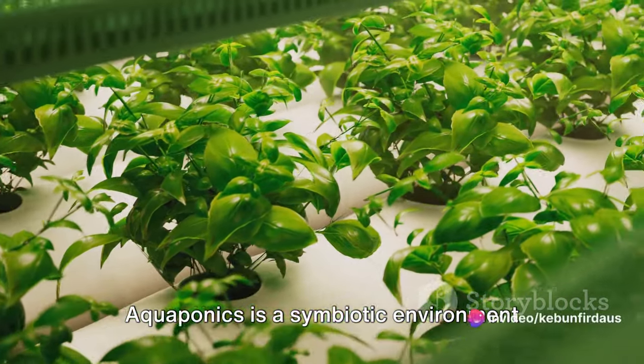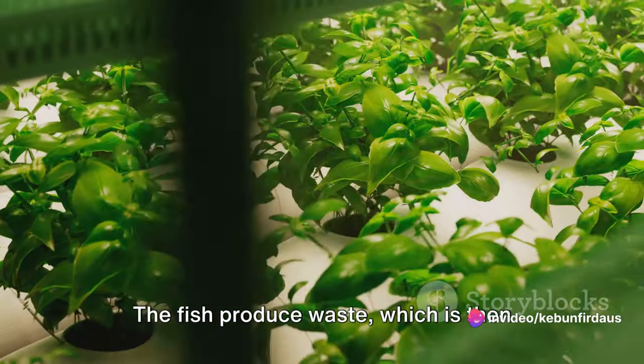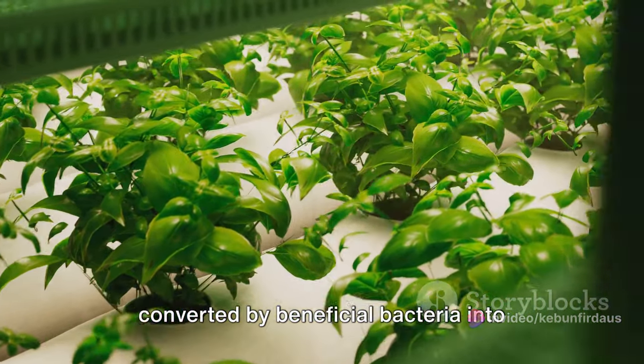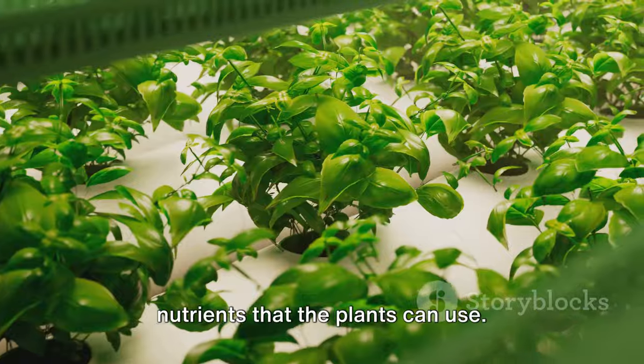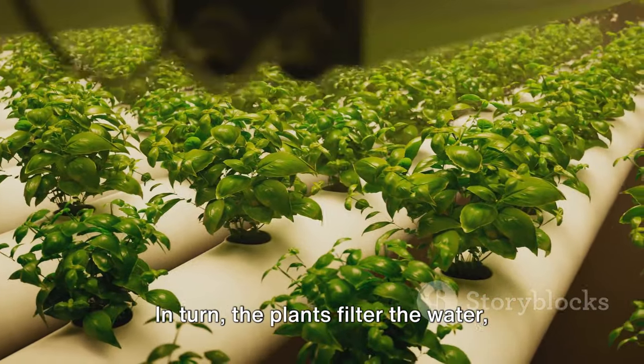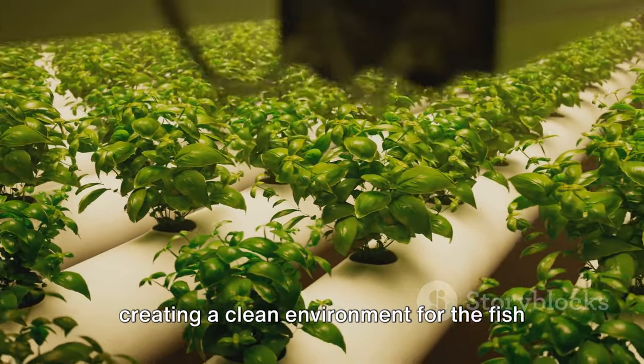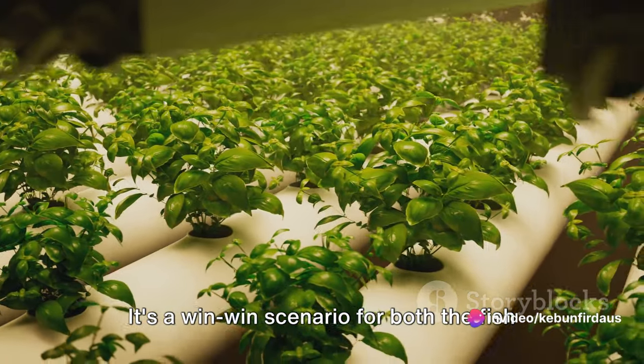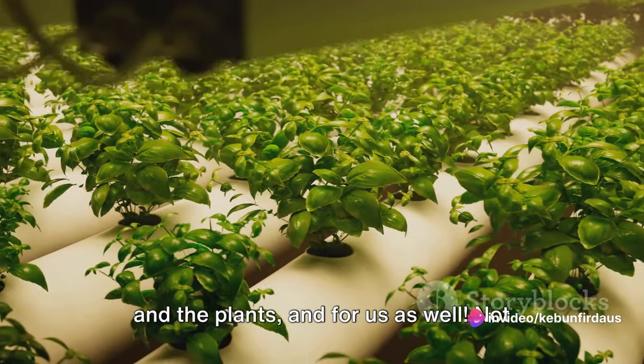Aquaponics is a symbiotic environment where you grow fish and plants together. The fish produce waste, which is then converted by beneficial bacteria into nutrients that the plants can use. In turn, the plants filter the water, creating a clean environment for the fish to live in. It's a win-win scenario for both the fish and the plants, and for us as well.